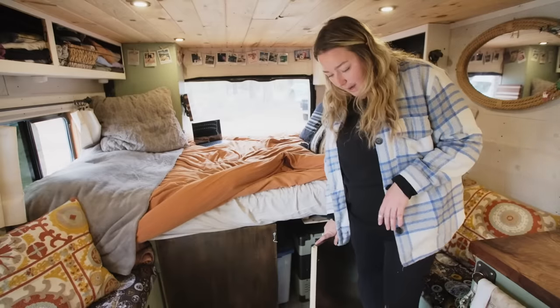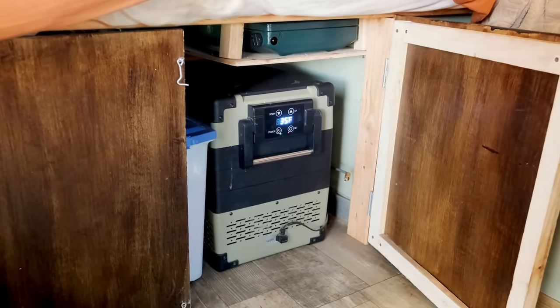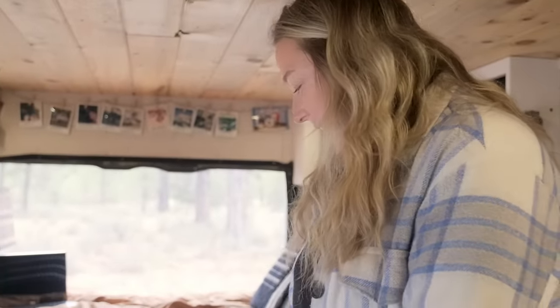Our garage can be accessed from the back of the van as well as from this angle, and it houses our fridge — just one of the cooler-type fridges — as well as our dirty laundry and dog food underneath.